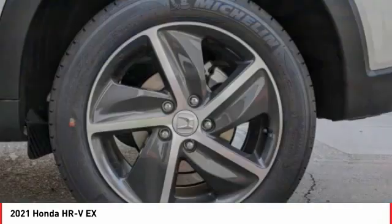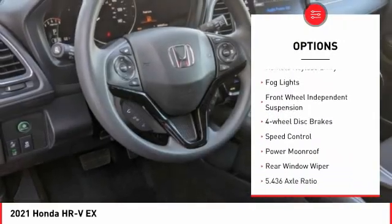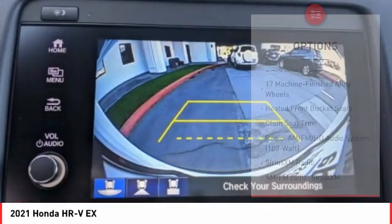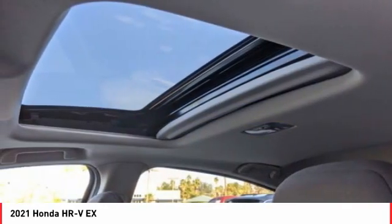Here are some of this vehicle's great options: electronic stability control, brake assist, traction control, remote keyless entry, fog lights, front-wheel independent suspension, four-wheel disc brakes, speed control, power moonroof, and rear window wiper.